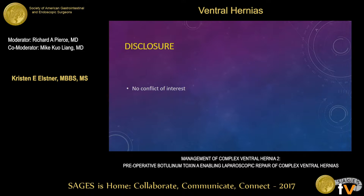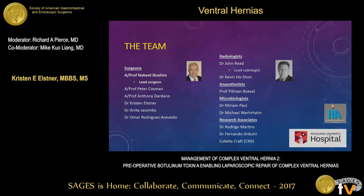I have no disclosures. This is a slide demonstrating the large team of specialists with whom I work at Macquarie University Hospital, led by our lead surgeon, Associate Professor Nabil Abraham.